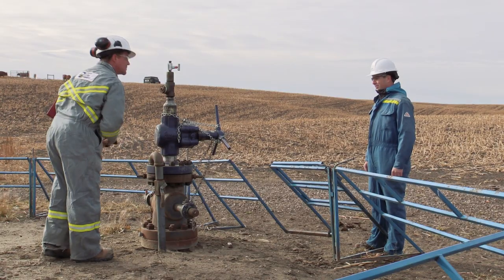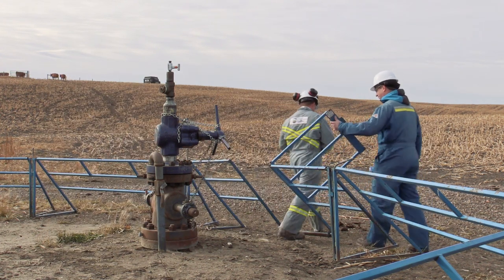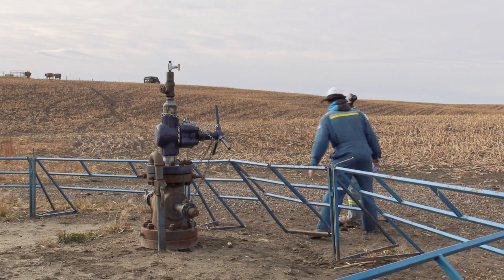After a well is suspended, the licensee may choose to put the well back on production by removing the downhole plugs and reinstalling the wellhead.